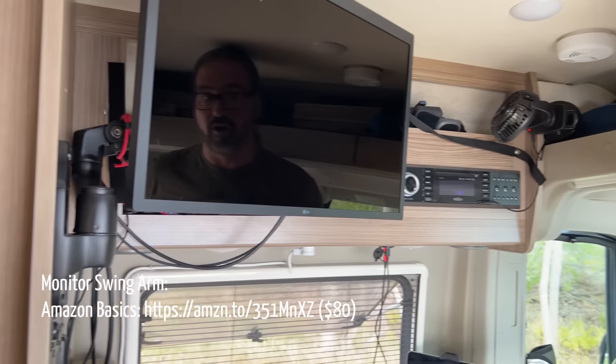In our mods video, we'll also talk about our super cool monitor swing arm and how we put in a big monitor instead of a TV.